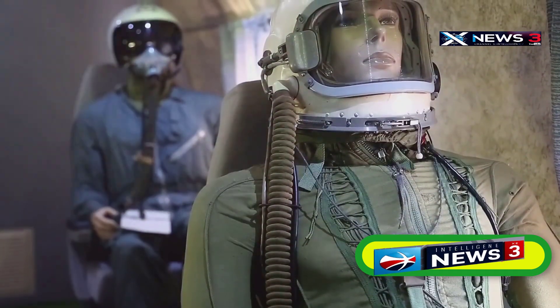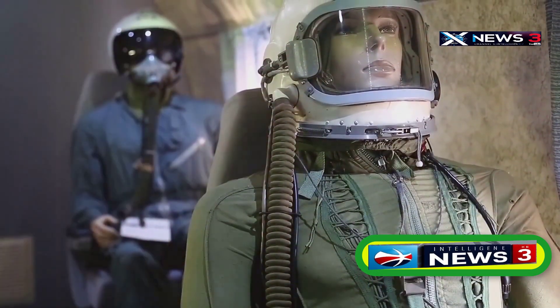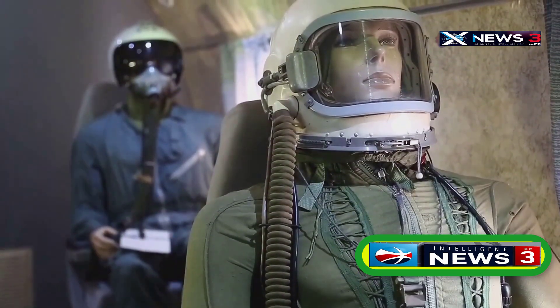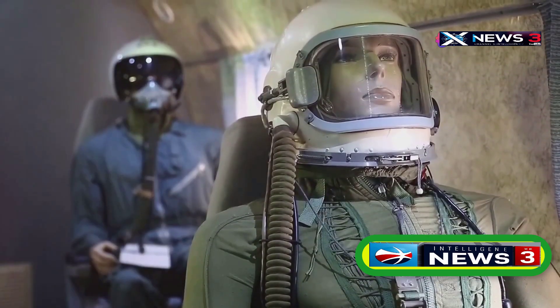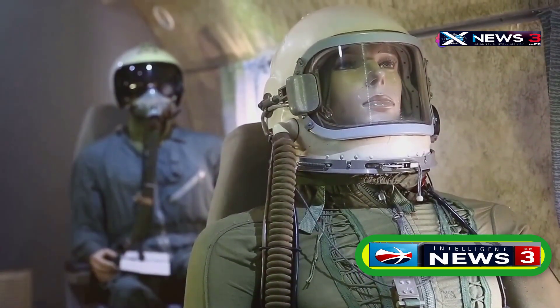Powered by two Pratt and Whitney J-58 turbojet engines, this aircraft could reach speeds of Mach 3.2 and soar at altitudes of 85,000 feet — so high that pilots had to wear spacesuits to avoid passing out.